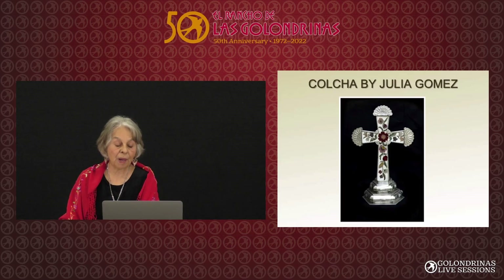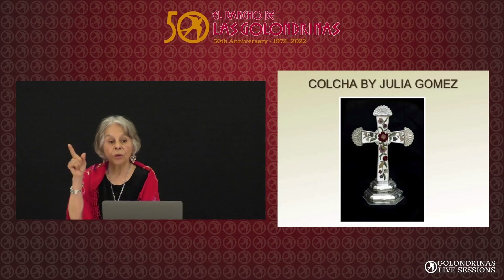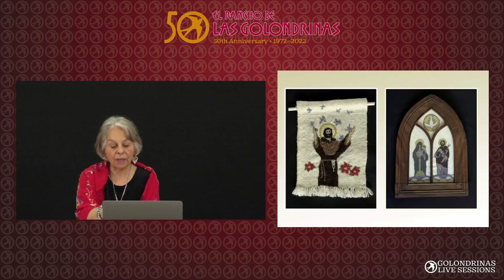We're going to finish by showing you some of my work. This is an early piece at the Hispanic Cultural Center — it was designed by Dolores Martinez, who worked here in the office for many years. These are some of my early pieces. That frame there is from Jackalope — it had a mirror, I took the mirror out and put in colcha.